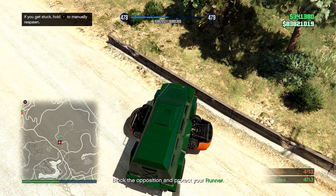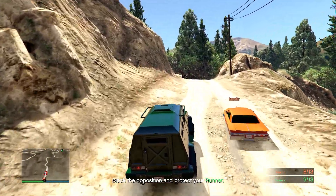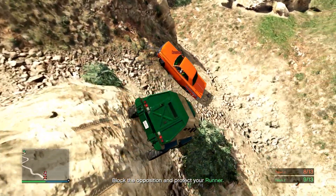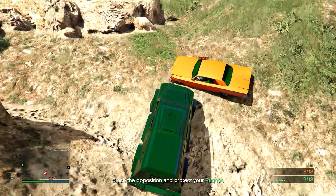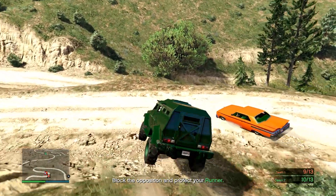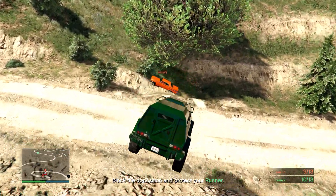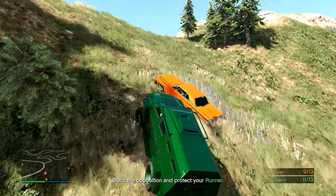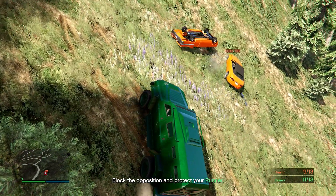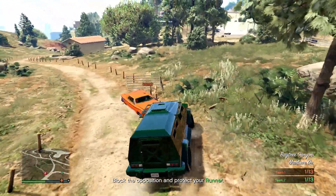When you spawn in, if you're a blocker you spawn beside the other blocker, and if you're a runner you spawn beside the other runner. Basically, you have a teammate who is running and you are there to block the other player from completing their path while also protecting your runner. It's kind of like a quarterback and his linemen — the blocker is like a lineman, and the runner is like the quarterback or running back trying to run the ball.